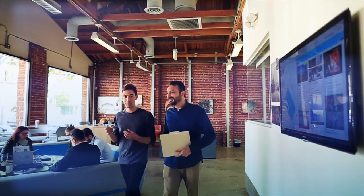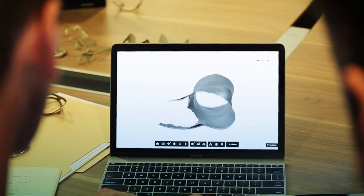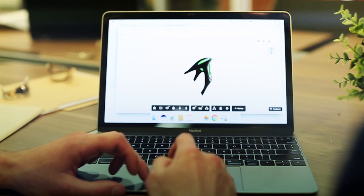Next, we input your scan data into our Synchronos software. This software automatically adjusts the geometry of the watch to match your wrist exactly. Our engineers then review the watch to make sure it is perfect.